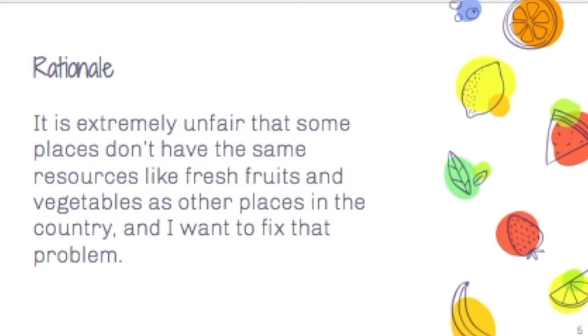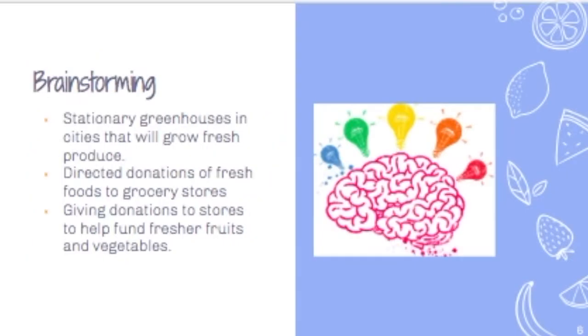Rationale: It is extremely unfair that some places don't have the same resources like fresh fruits and vegetables as other places in the country.